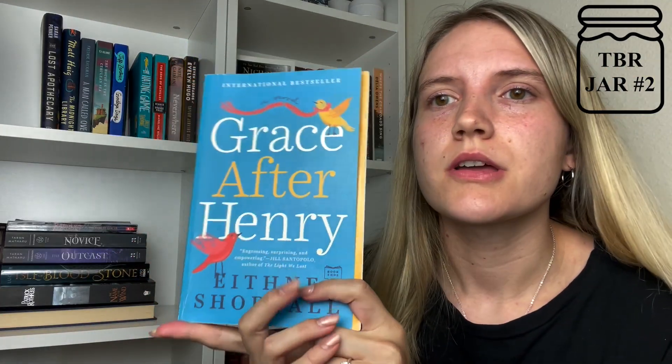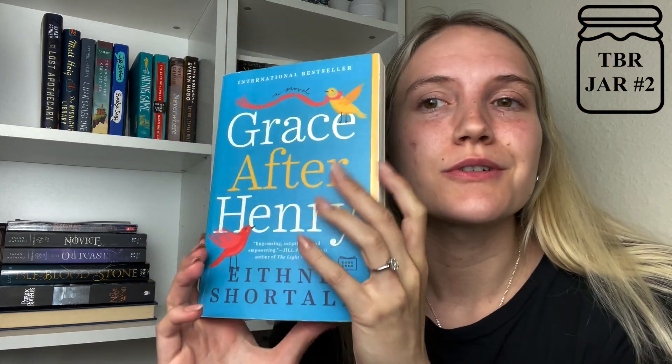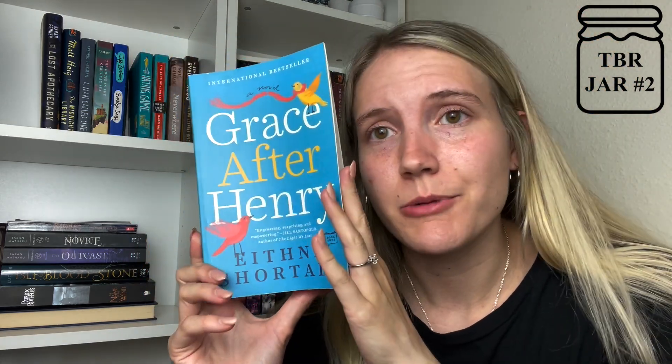Maybe this one would be good — Grace After Henry. This is from my last video, or two videos ago — The Little Free Libraries. I picked this book up at a Little Free Library. I've never read a book from Aethna Shortle, and I'm pretty sure she's from Ireland too. I like these books for fillers anyway, and we have some pretty dense books already, so that one is a good pick.